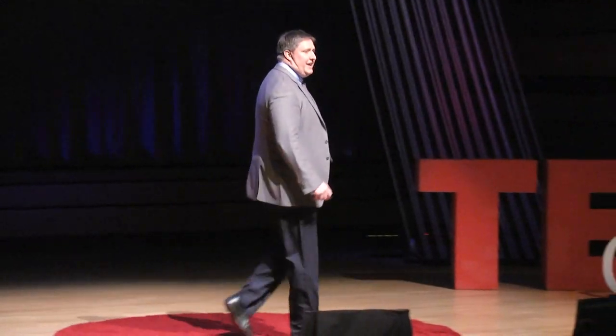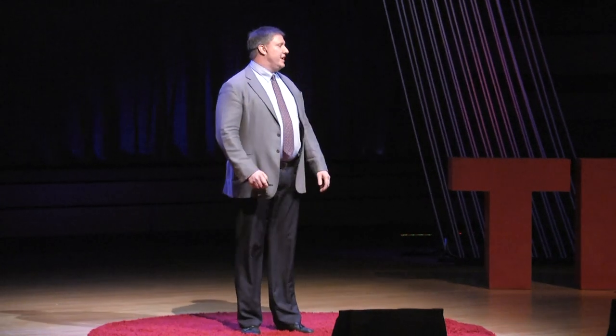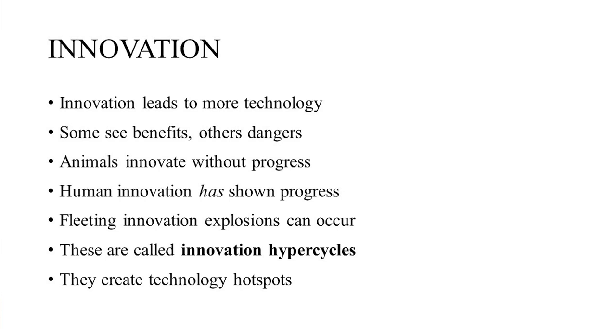So first I want to thank all of you for coming, and I want to thank the wonderful organizers of this event for including me, because it gives me a chance to talk about something that I love, which is innovation hypercycles.